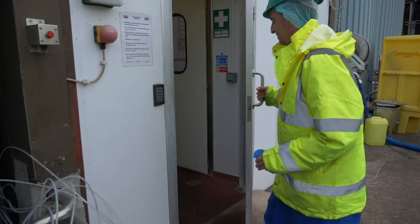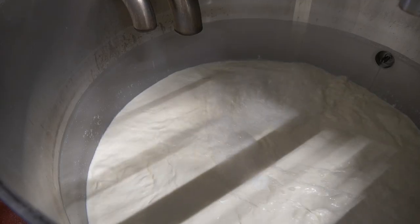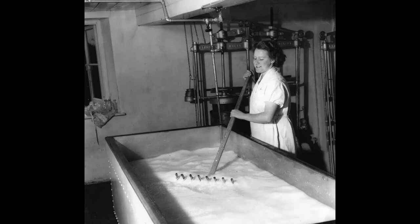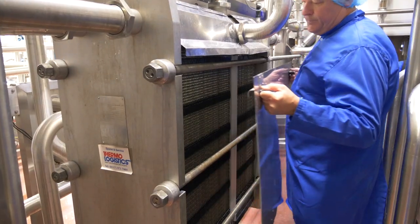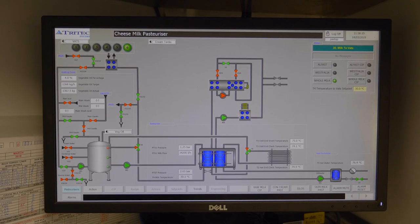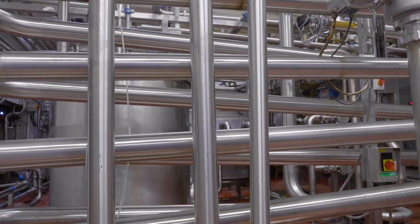When the milk arrives at the dairy, it's tested to ensure that it's of the highest quality. The milk is used as freshly as possible and pasteurised into the vats. Pasteurisation is a heat treatment that kills any harmful bugs in the milk. The milk is heated to 72.5 degrees for a minimum time of 20 seconds, then cooled back to 30 degrees C and pumped into the cheese vats.